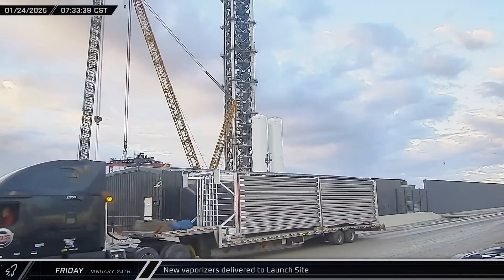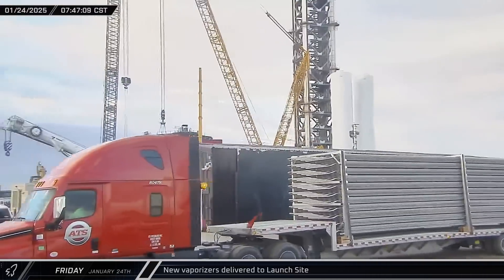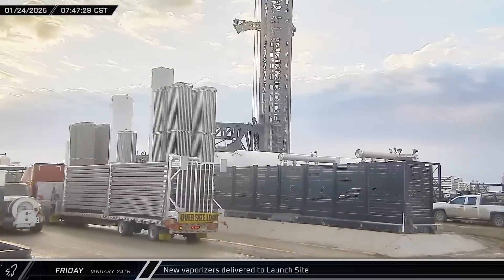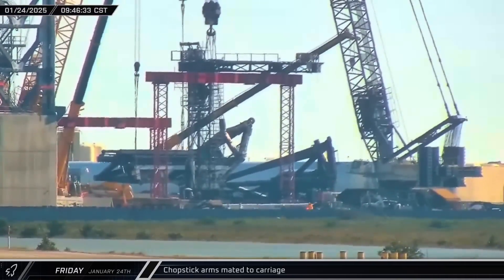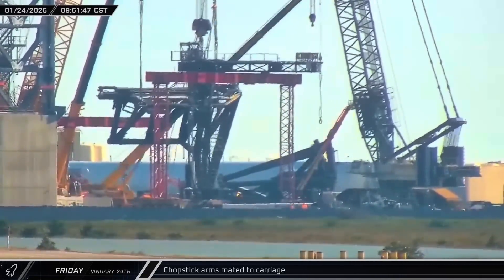Starting off this week on Friday morning, another pair of new vaporizers were delivered to the launch site as SpaceX continues to build out the infrastructure for Starbase's second launch pad. About two hours later, the two large crawler cranes at the launch site worked together with one of the smaller cranes to begin lifting the first of the Tower 2 chopsticks.